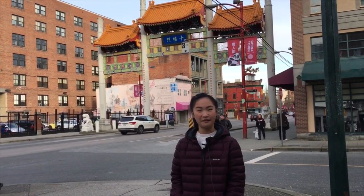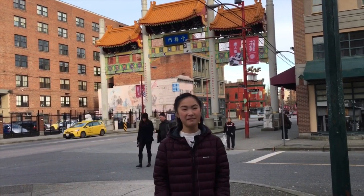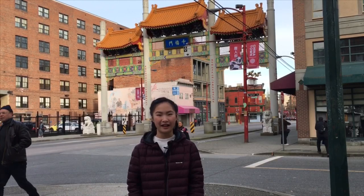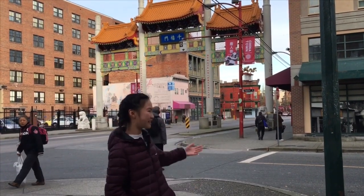Hey guys, it's Kyra. I'm standing here at one of Vancouver's National Historic Sites. This unique place combines both traditional Chinese architecture with a bit of modern Western flair to bring you an educational and exotic experience. Ladies and gentlemen, welcome to Chinatown.